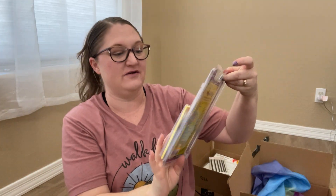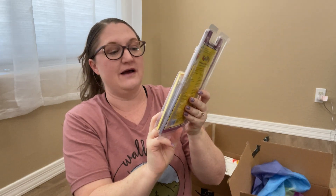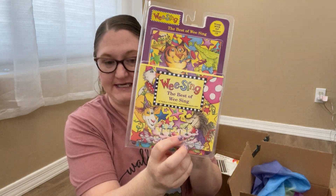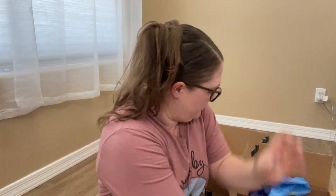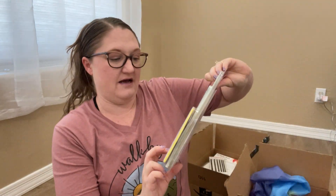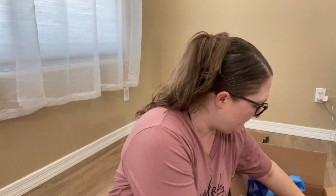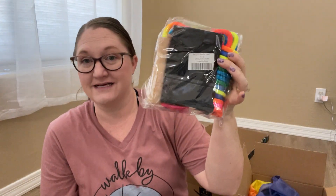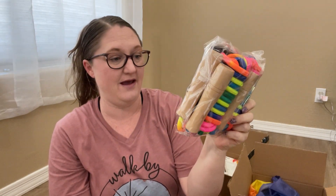In her school box we got The Best of We Sing, and also Nursery Rhymes and Lullabies from We Sing. We also got some awesome multi-color jump ropes — this is a two-pack.